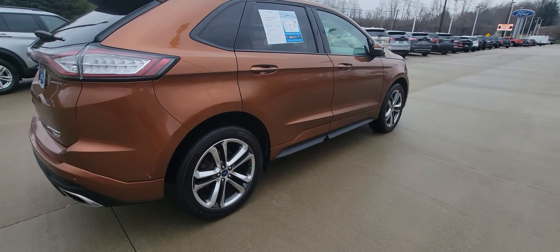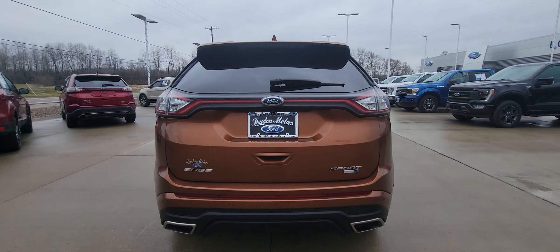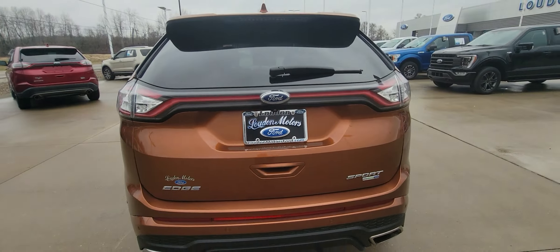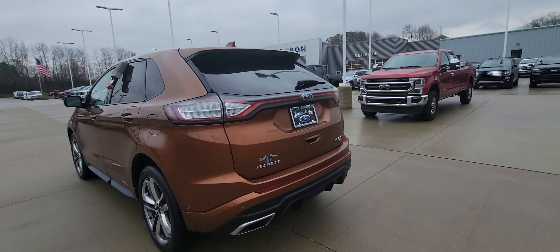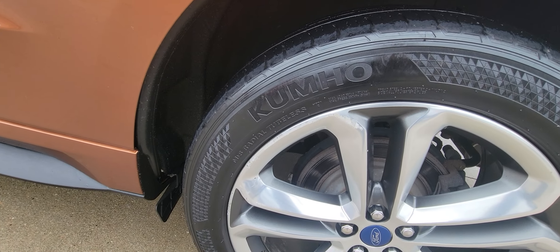It has 43,000 miles on it. Does have your backup camera right here. This wheel has a little bit of road rash here — nothing major.